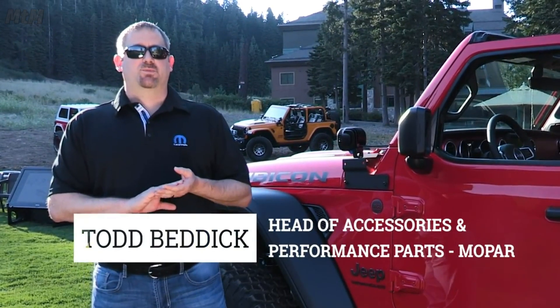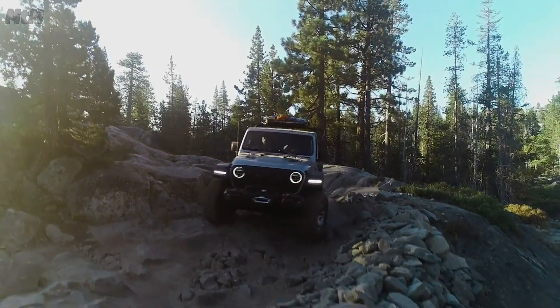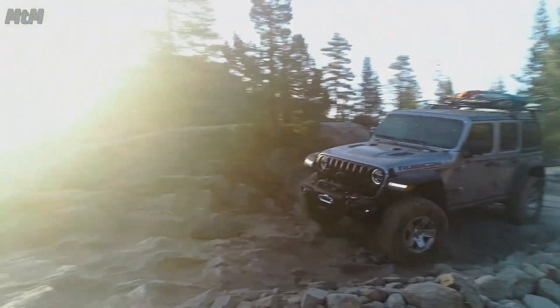Hi, I'm Todd Bedeck. I'm the head of the accessory and performance portfolio for Mopar, here to go through some accessories that we have for Mopar for the all-new Jeep Wrangler.